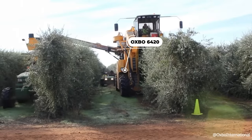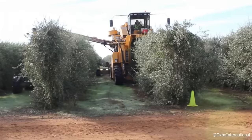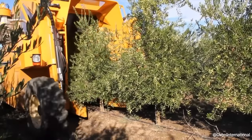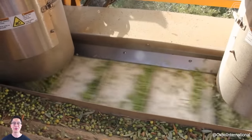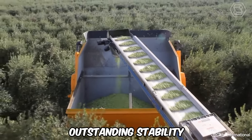Specifically tailored to the requirements of olive growers and processors, the Oxbow 6420 Olive Harvester has demonstrated its prowess in various field trials, excelling in harvesting, cleaning, and transporting olives under different conditions. The model is powered by a robust, low-mounted turbocharged John Deere engine with 173 horsepower, ensuring high performance and outstanding stability.